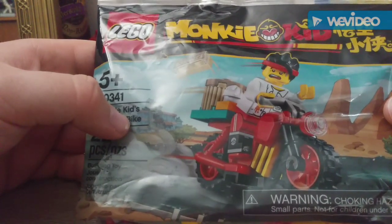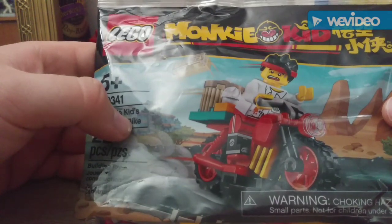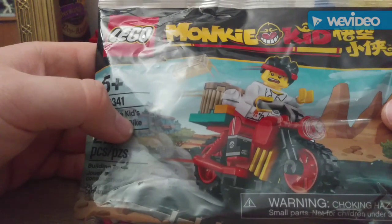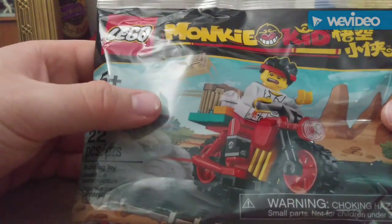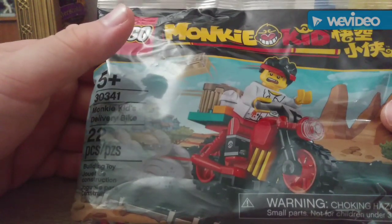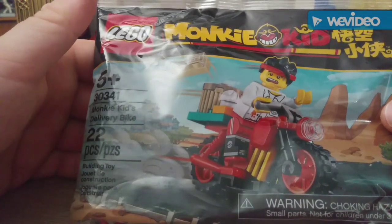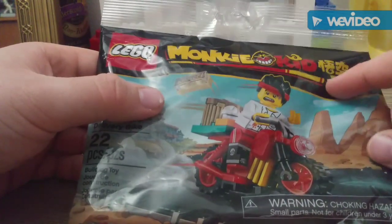I want to share my opinions on the Lego Monkey Kid line as a whole. It's just my opinion, so take it with a grain of salt. Let's get this thing opened up and built — I'll be right back.